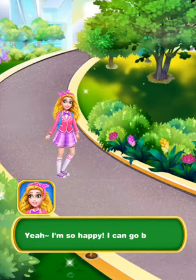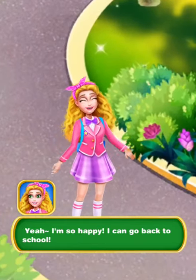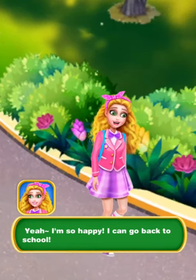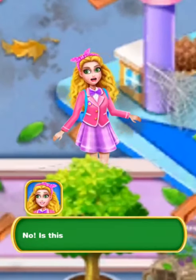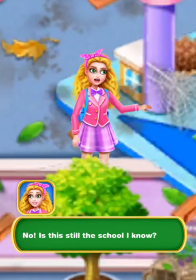La la la la la! Oh yeah! I'm so happy! I can go back to school! No! Is this still the school I know?